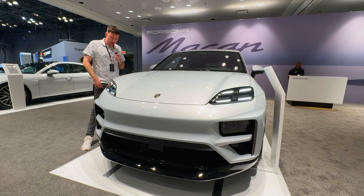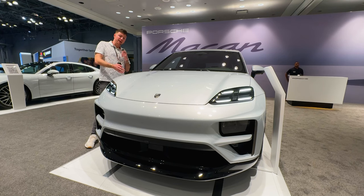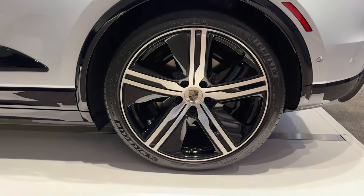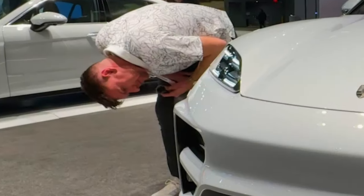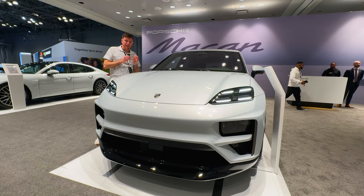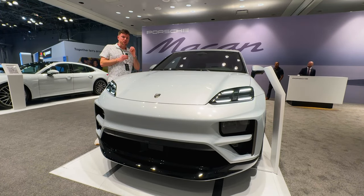You can see the daytime running lights are on now. It's going to have awesome stuff like an air suspension, dampers, and four-wheel steering. It's sitting on 22-inch wheels. It's going to come with a dual-motor electric system, and it is going to have a 100-kilowatt-hour battery pack with a 95-kilowatt-hour net.